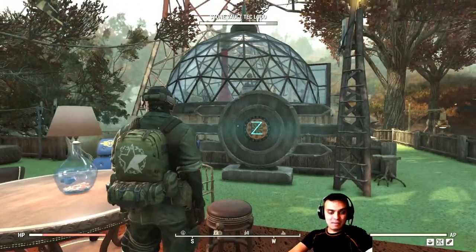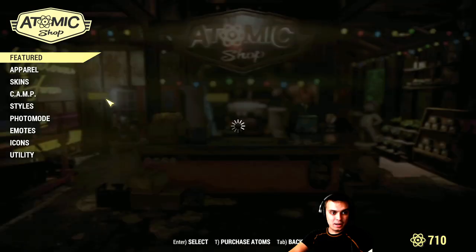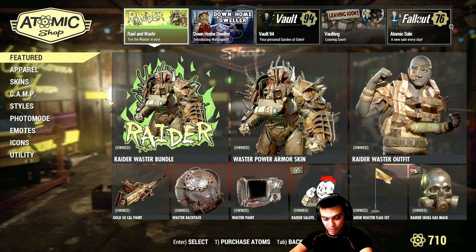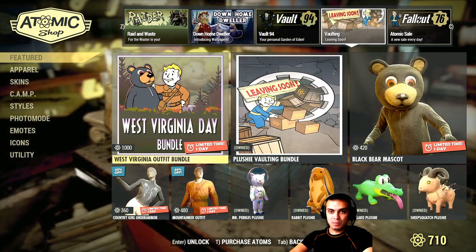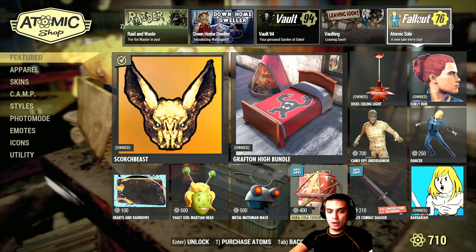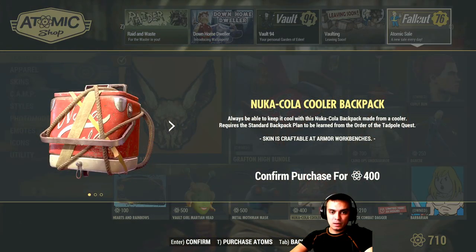Alright, so let's navigate to the Atomic Shop. There is one item — a lot of items are going to be ending tomorrow with limited offers, and actually leaving the game — but in today's menu we've got the Nuka Cola Cooler backpack. So let's take a look at it.